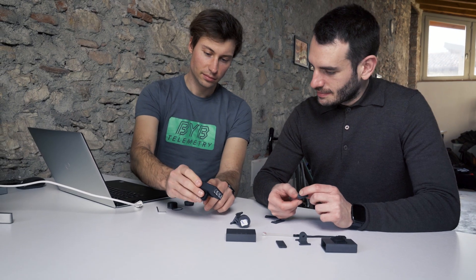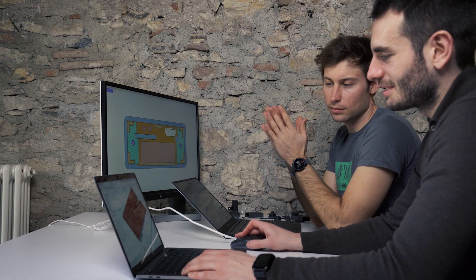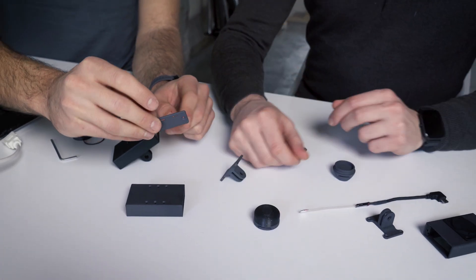I wasn't able to find a bike light that fully satisfied my needs. That's why we designed Focus. We teamed up with Relio, a milestone in Italian lighting design, to allow everyone to be less vulnerable by providing the right amount of light when needed.